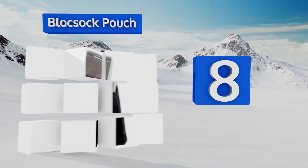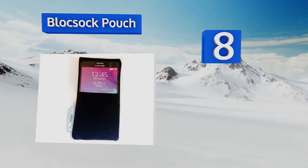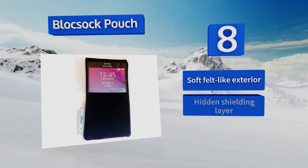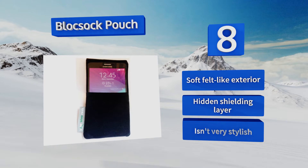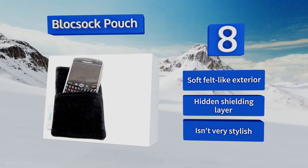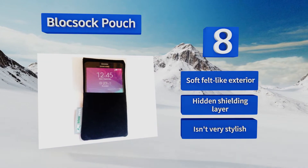Coming in at number eight, the Block Sock Pouch measures three inches wide by six and a quarter inches high, so if your device is within those parameters it'll fit no matter the model. It blocks radiation without interfering with performance, so you can make and take calls without having to remove the phone. It has a soft felt-like exterior and a hidden shielding layer, however it isn't very stylish.